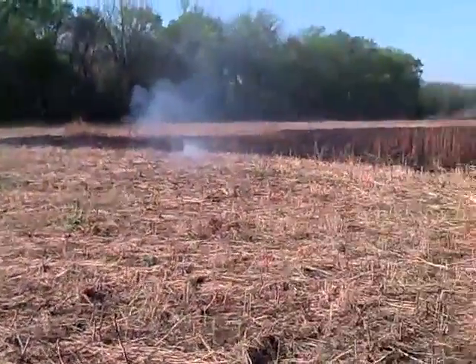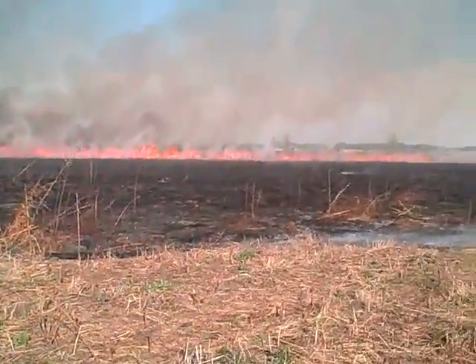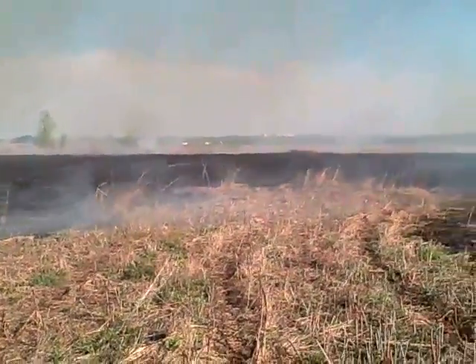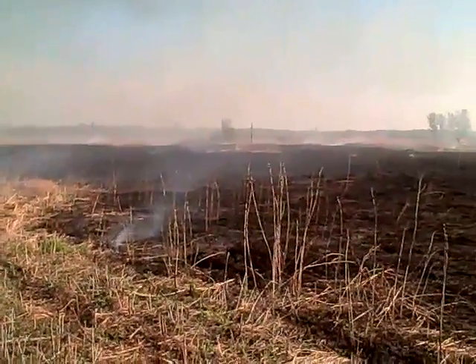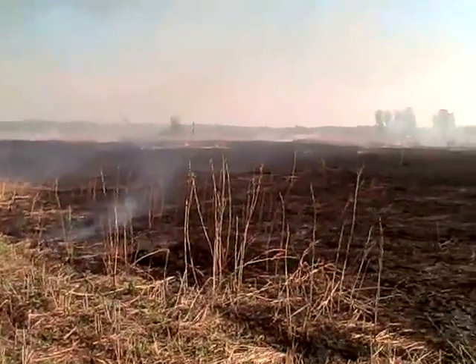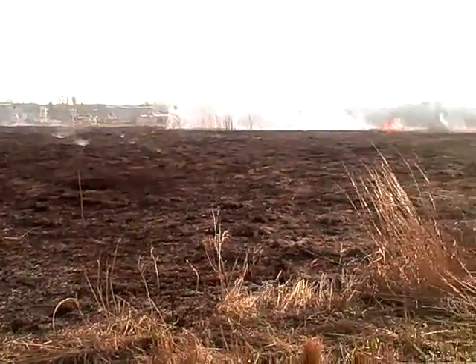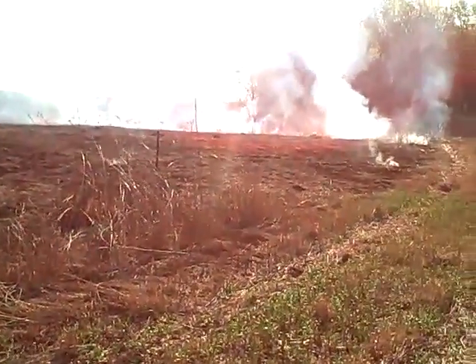Almost smells like fall, although it's early spring. The beavers have dammed up some of the outlets, so there is still some water over the road in the north part of the wetland until that dam can be loosened or eliminated to allow drainage from the area.